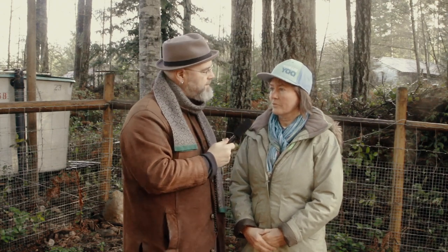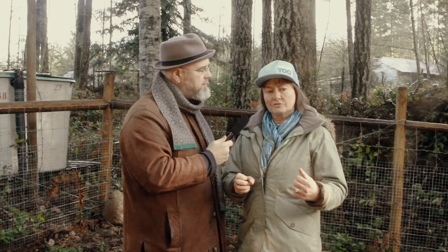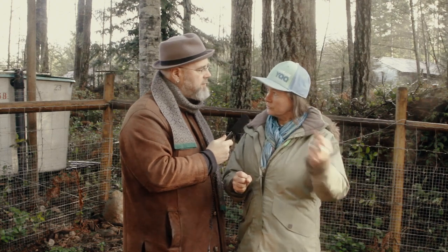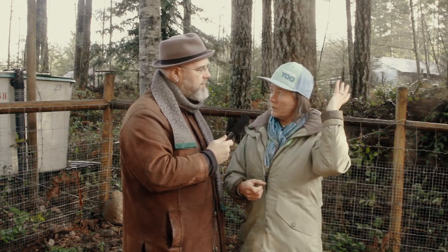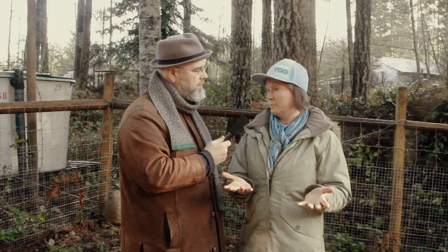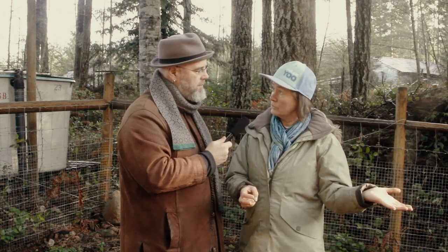So what are some of the features of this? One of the biggest features is that the lid comes right off, so it's very easy to stir and to access it. Another feature is that the front door slides right out, so when you've made your beautiful black gold you can easily shovel it out, put it into your wheelbarrow, and take it wherever you want.